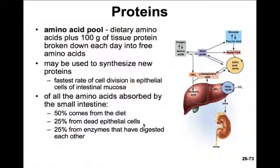Now on to proteins. About 100 grams of tissue a day is broken down into free amino acids, which are combined with the amino acids from our diet to form the amino acid pool — the amino acids we use to synthesize our own proteins. Of the amino acids absorbed by the small intestine, 50% come from our diet, 25% come from dead epithelial cells shed from the intestinal mucosa, and 25% come from digested enzymes.